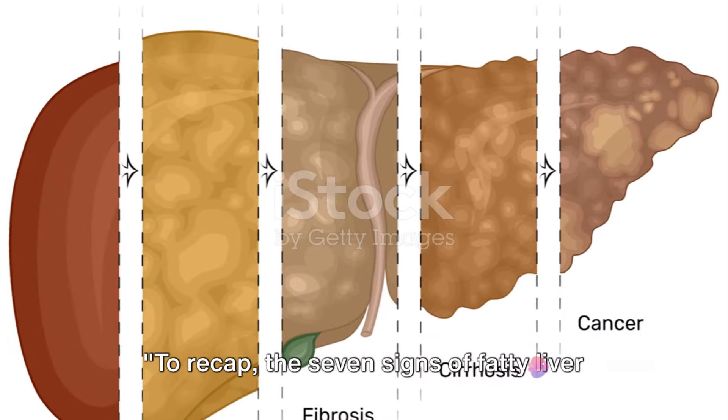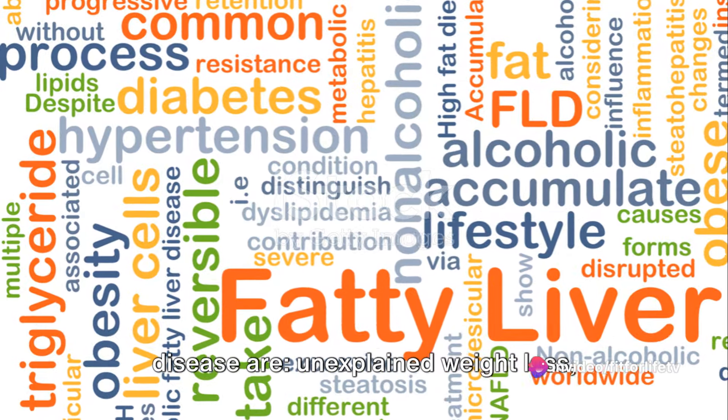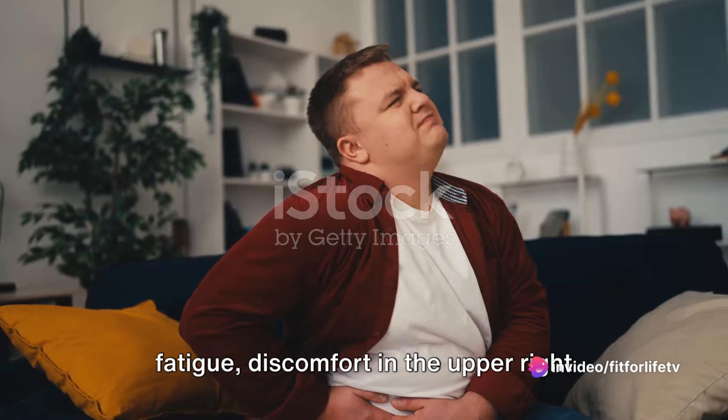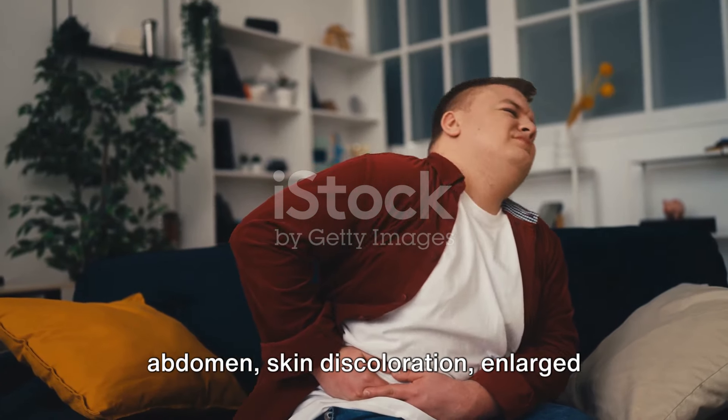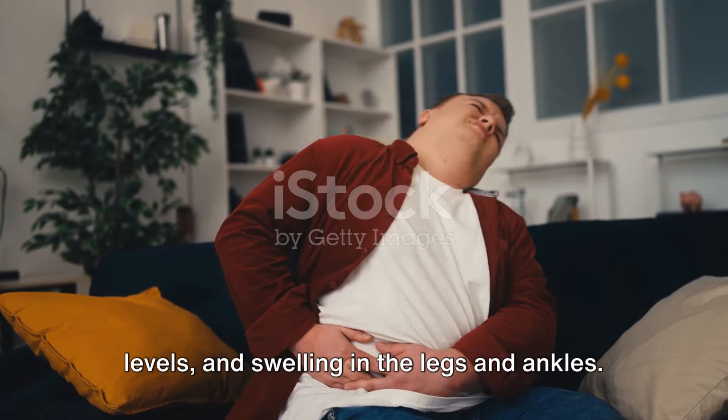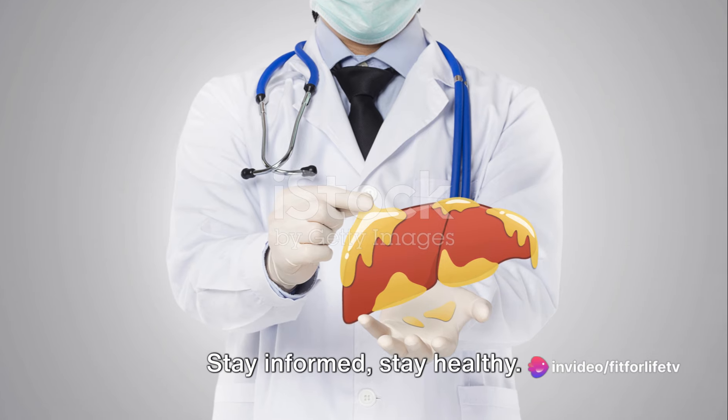To recap, the seven signs of fatty liver disease are: unexplained weight loss, fatigue, discomfort in the upper right abdomen, skin discoloration, enlarged liver, high cholesterol and blood sugar levels, and swelling in the legs and ankles.